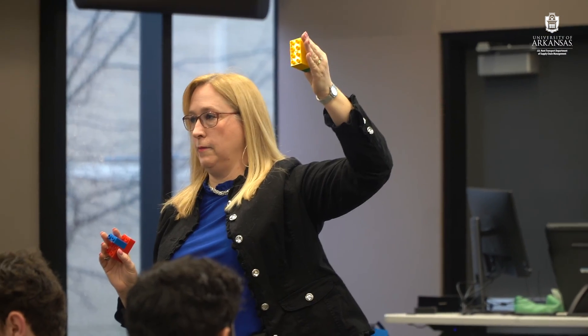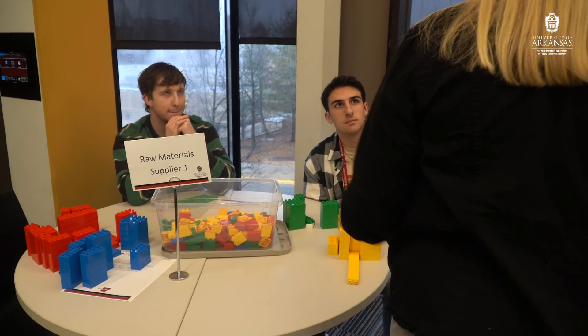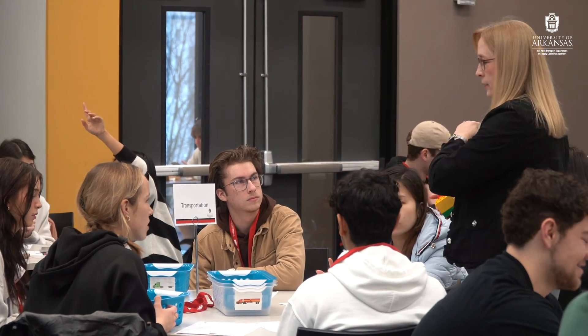For the first time we're teaching intro to supply chain management to freshmen here in the Walton College of Business. The supply chain block game is an opportunity to show them early in the semester all the different parts of supply chains and how they work together. This becomes an experiential activity that we can build on in their learning throughout the rest of the semester.